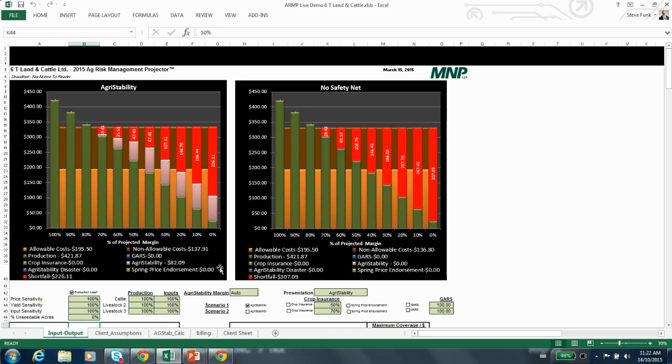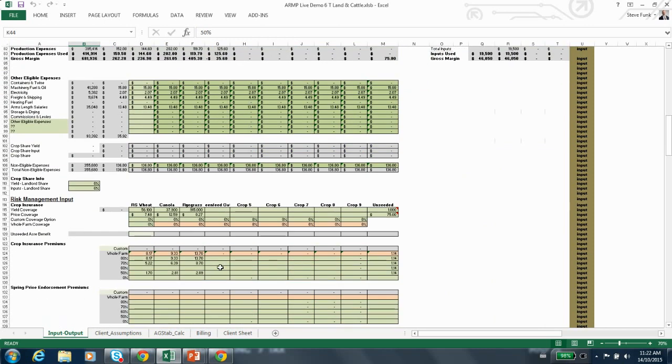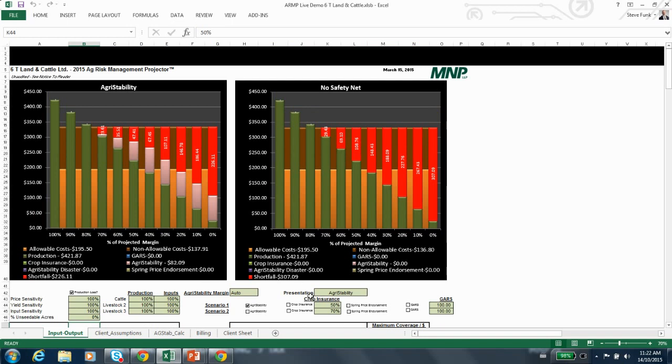Now let's compare that to a crop insurance scenario. This producer has an insurance quote for 50%, 70%, or 80% coverage levels. If we compare crop insurance at 70%, it looks like crop insurance is providing better coverage than agri-stability in this scenario — remember, we're modeling a whole farm loss where total production goes down by 10%, 20%, 30%, etc. If we stack up agri-stability with crop insurance at 70%, crop insurance is filling in more of the losses.